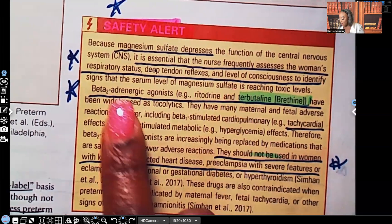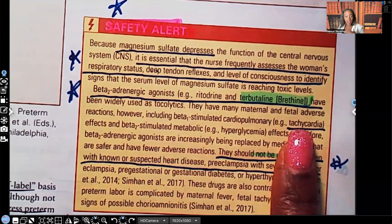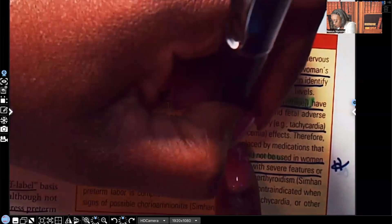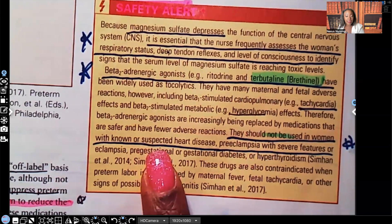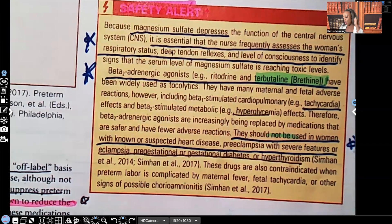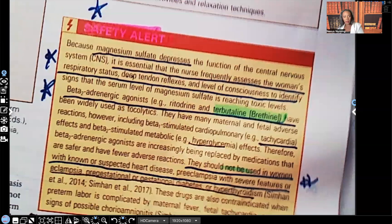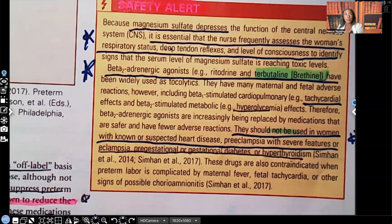Beta-adrenergic agonists such as terbutaline can cause tachycardia and hyperglycemia. They should not be used in women with known or suspected heart disease, preeclampsia with severe features or eclampsia, pre-gestational diabetes, or hyperthyroidism. The textbook repeats this information in text, tables, and diagrams because it is critical — whenever content is repeated in multiple formats in your textbook, that means it will likely appear on your exam.